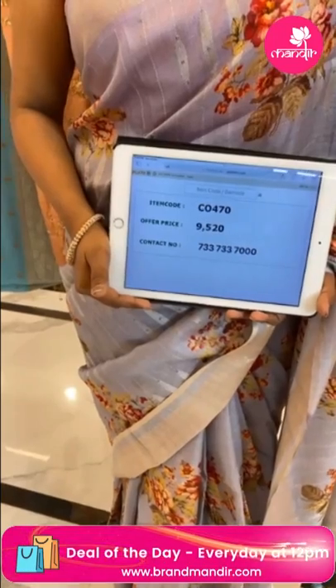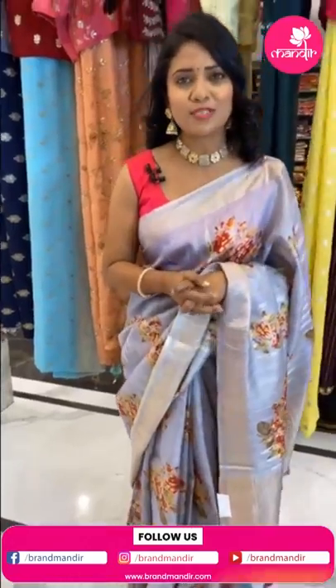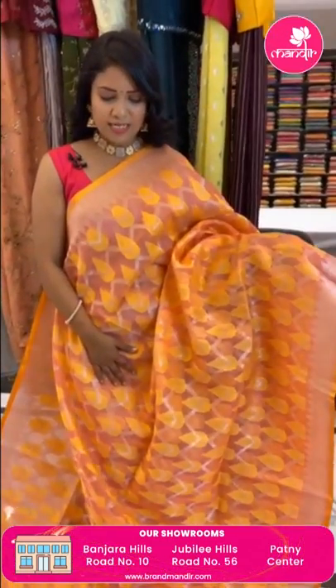To purchase, just take a screenshot and WhatsApp to 733-733-7000. It's beautiful! Today we are showcasing all our below-10k sarees, so don't miss this offer — valid for limited time only. Grab your favourite saree as soon as possible.